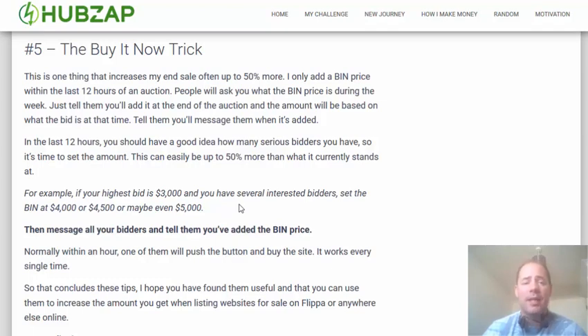It's a great way to get a lot more on the very last day of the auction, because people are going to think they're going to miss out. You know they're interested already because they bid on the site, so as soon as you add the buy it now price, you will get someone to come and buy the site.